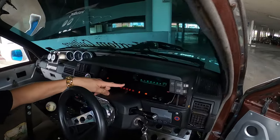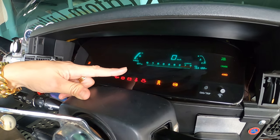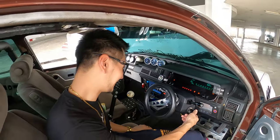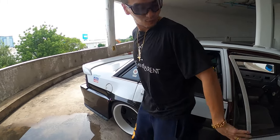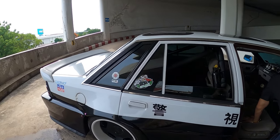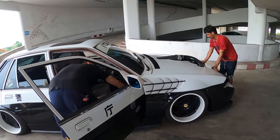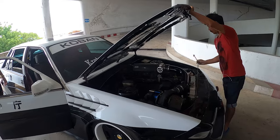The dashboard is from a Toyota — very 90s styling. He opens the hood to show the engine bay.